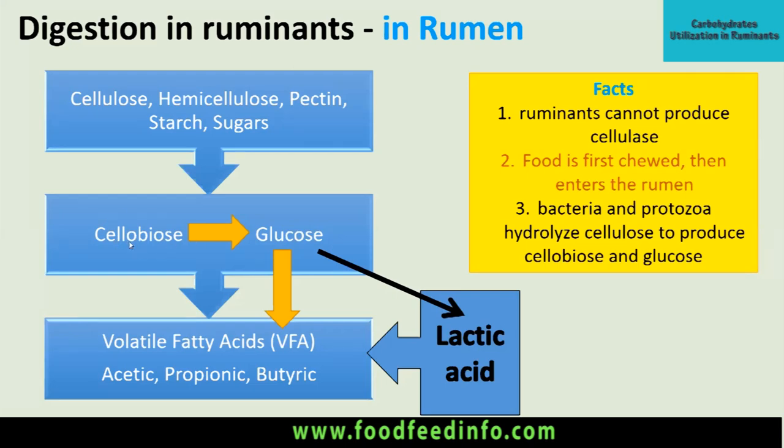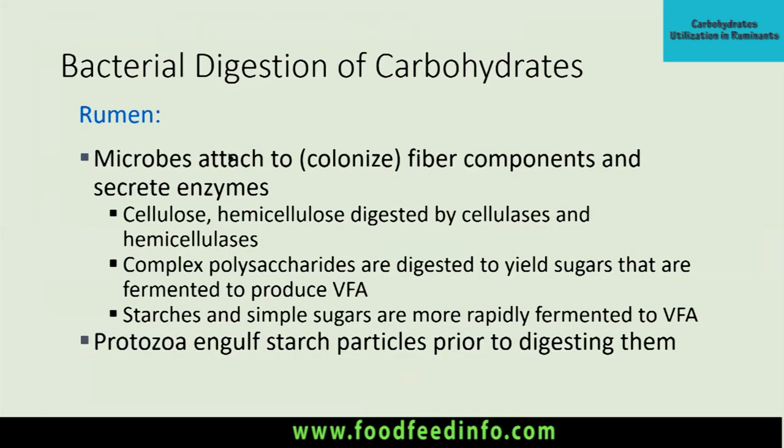Cellobiose is the product produced from cellulose fermentation, and in the case of starch there is production of maltose. These are then converted into glucose. Ruminant animals cannot produce cellulase themselves — it is produced by the microorganisms. Food is first chewed, then enters the rumen, where bacteria and protozoa hydrolyze cellulose to produce cellobiose and glucose. These microorganisms get attached and colonize over the substrate, then produce their enzymes, and this process is known as fermentation.